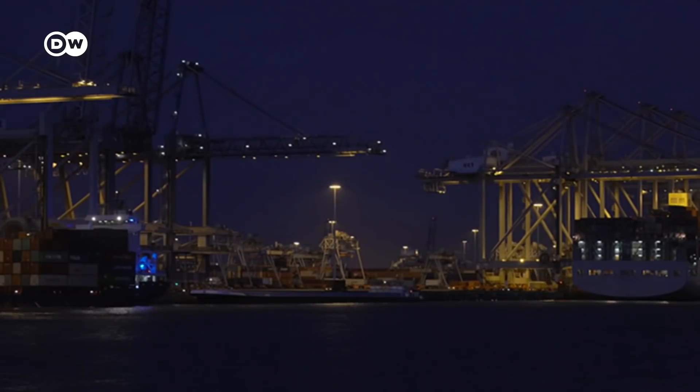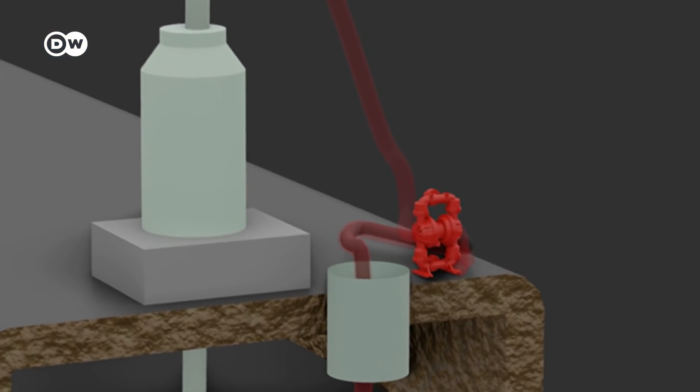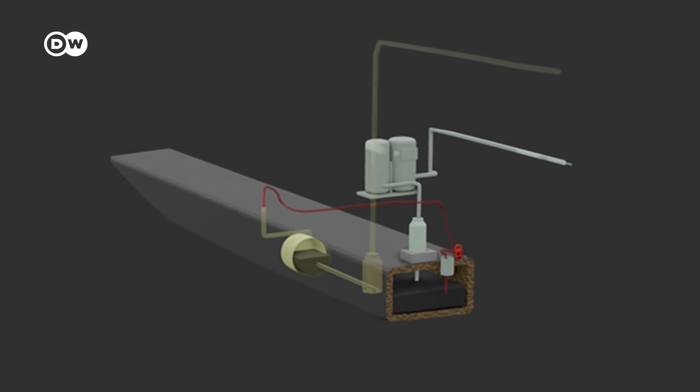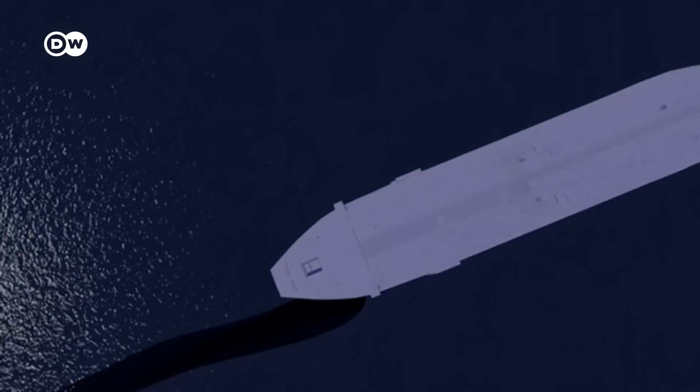But DW and its media partners have found that many crews don't comply with these international regulations. With the help of a small pump, the mix is often sent into the sewage tank and then out to sea. Few seafarers dare to speak out — those who do risk their jobs and ultimately their careers.